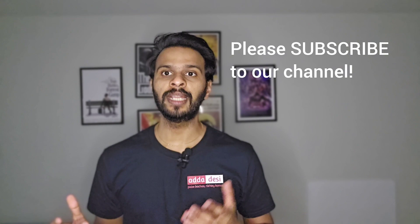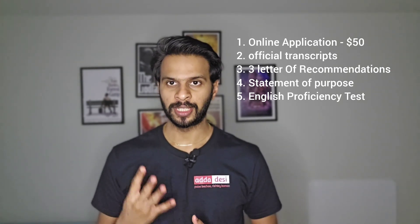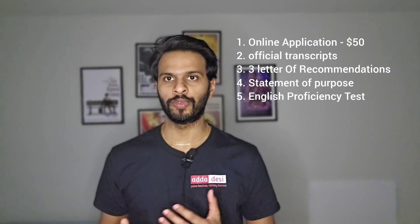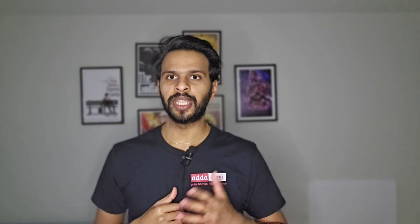Now let's start with the application requirements. There are a total of five application requirements at Wayne State University. First, an online application that costs around $50. Second, official transcripts. Third, three letters of recommendation. Fourth, a statement of purpose, and fifth, an English proficiency test — that is your IELTS, TOEFL, or PTE score. Minimum English score requirements are: TOEFL 79, IELTS 6.5, and PTE 58.